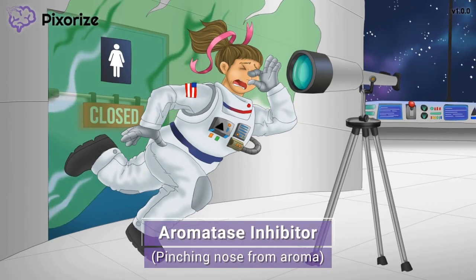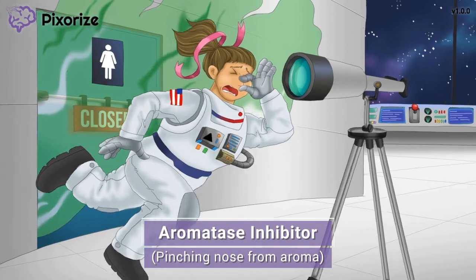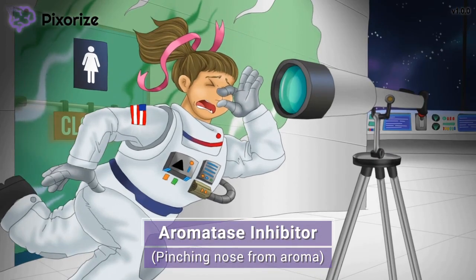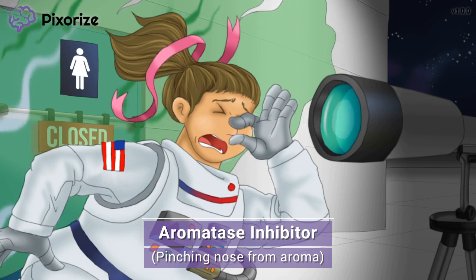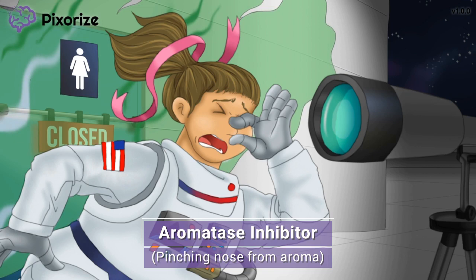Now that we've met our astronaut, let's discuss how anastrozole works. It looks like our astronaut was practicing her astronomy skills with the ISS telescope when she had to use the restroom. See how our astronaut is plugging her nose? The fumes from the bathroom behind her must have been so bad that she had to plug her nose as she stumbled away. She's blocking her nose since the fumes have a really bad aroma — the aroma here makes me think of aromatase. Therefore, blocking this aroma should help you remember aromatase inhibitors. Anastrozole works as an inhibitor of the enzyme aromatase.